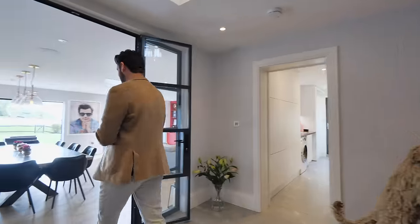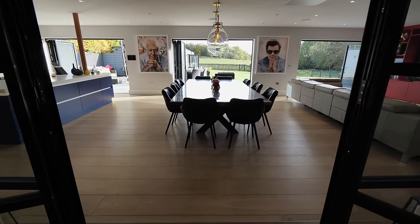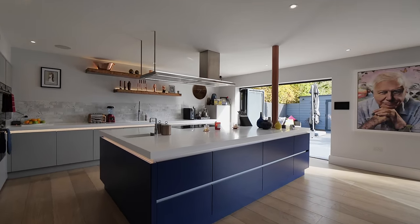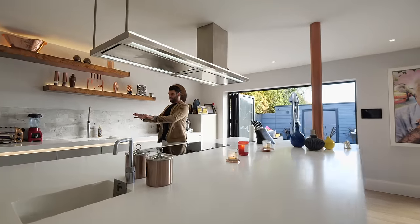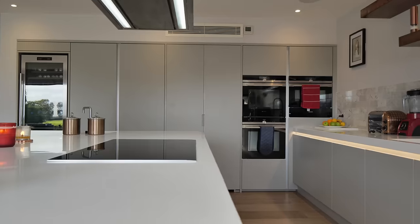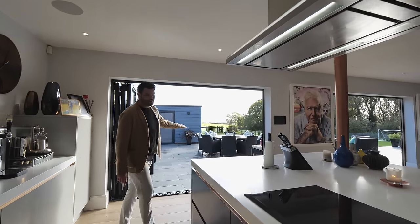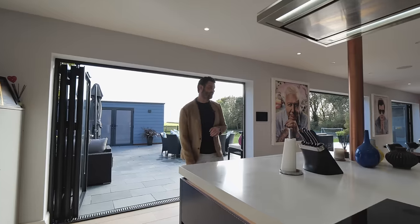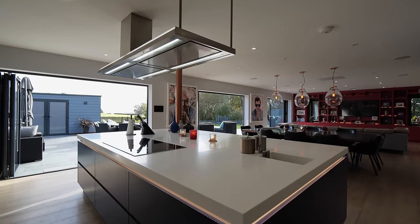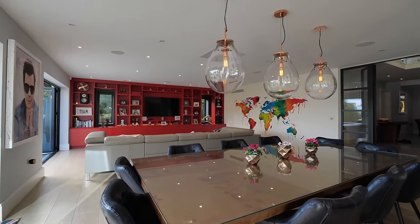In my opinion this is the epitome of open plan living. Huge island with a boiling water tap, wine fridge, all the appliances, and a secret cabinet which I'll show you in a second. There is so much space, lots of storage, and this view — I am so excited to show you. This is a modern home, it's a family home.